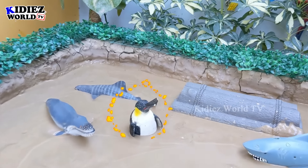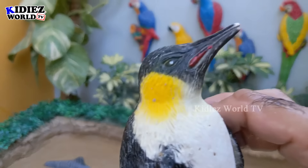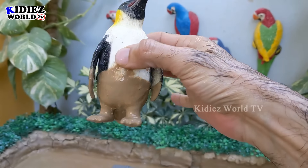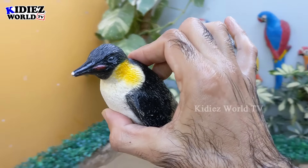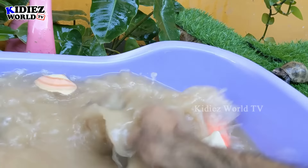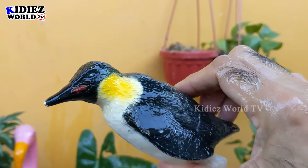The next one we have is a beautiful sea animal — a penguin. A very, very colorful and beautifully colored penguin. This penguin is so good and so beautiful. Let's make him clean. Here we go, penguin!